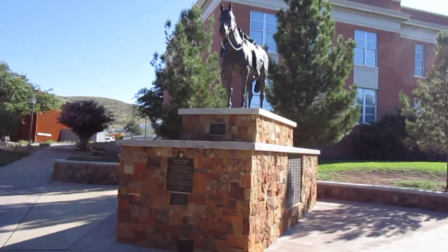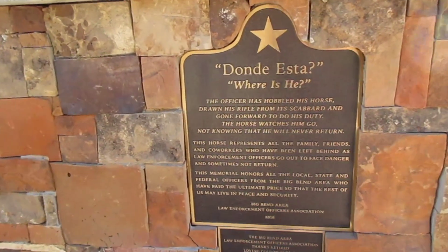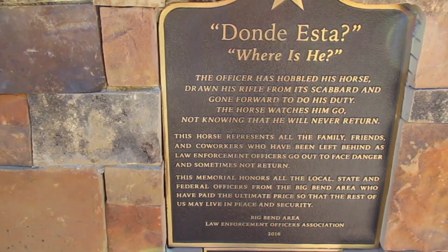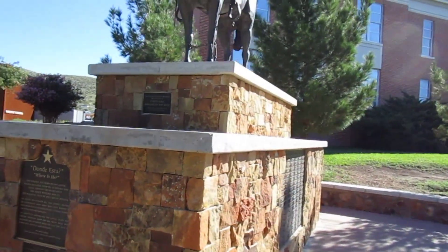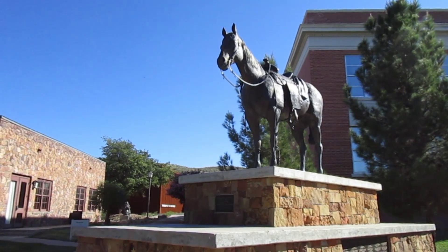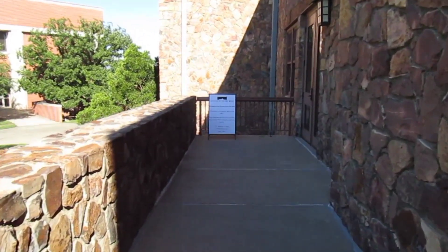Beautiful statue of a horse here. Let's see what this plaque says. Y'all can pause that and read it if you would like. Sul Ross is a very beautiful campus. Alright let's head on inside to the Museum of the Big Bend. Beautiful stonework on this building here.